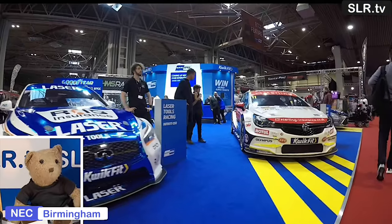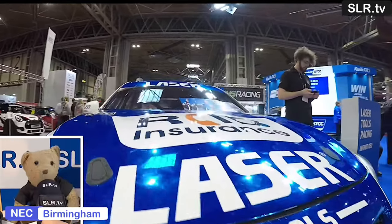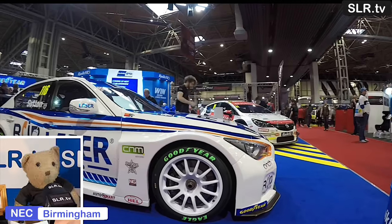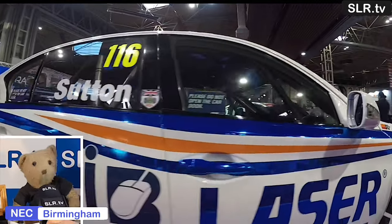Just time to give the Infiniti Q50 Laser Tools racing car the once over again. You can also tell me in the comments below: who's your favourite touring car driver of 2020? SLR TV is available 24/7. From myself, Gregory Bear, till next time — see ya!